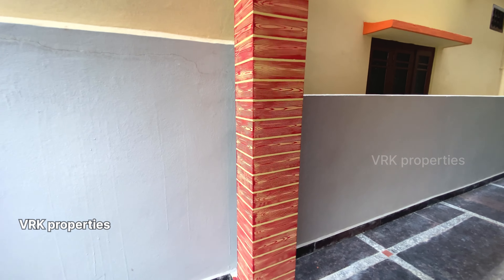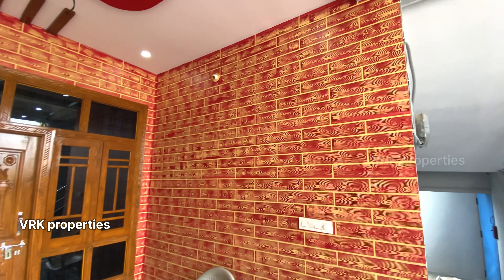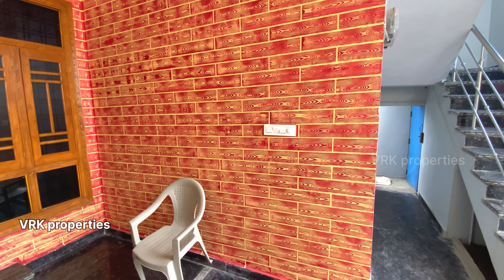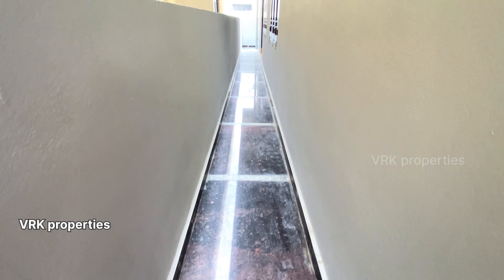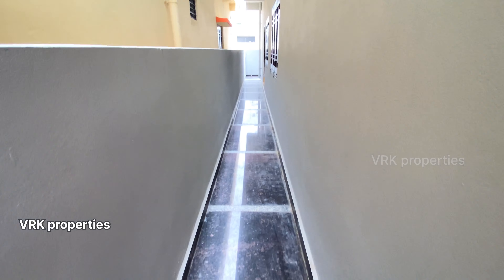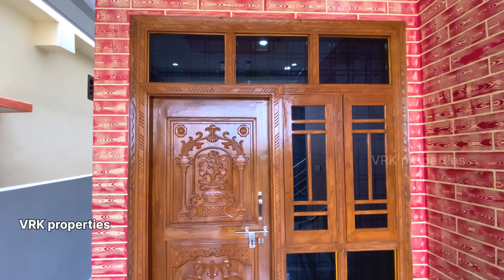We have construction underway. We have 150 square yards. Here we have the property details. We have a parking area that can accommodate a car and 3 to 4 bikes.